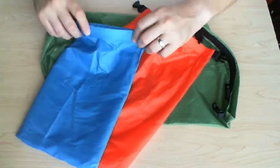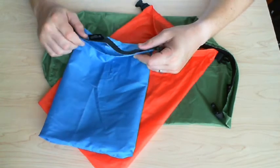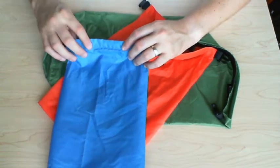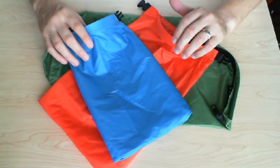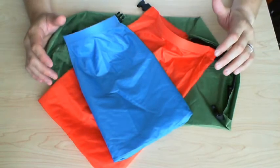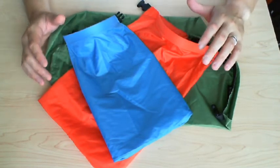If you want a truly waterproof stuff sack, you're not going to look in this direction — you'll look toward something higher end, but you'll spend a lot more money. That said, I carry a Kelty 3100, which has some waterproof qualities to it.